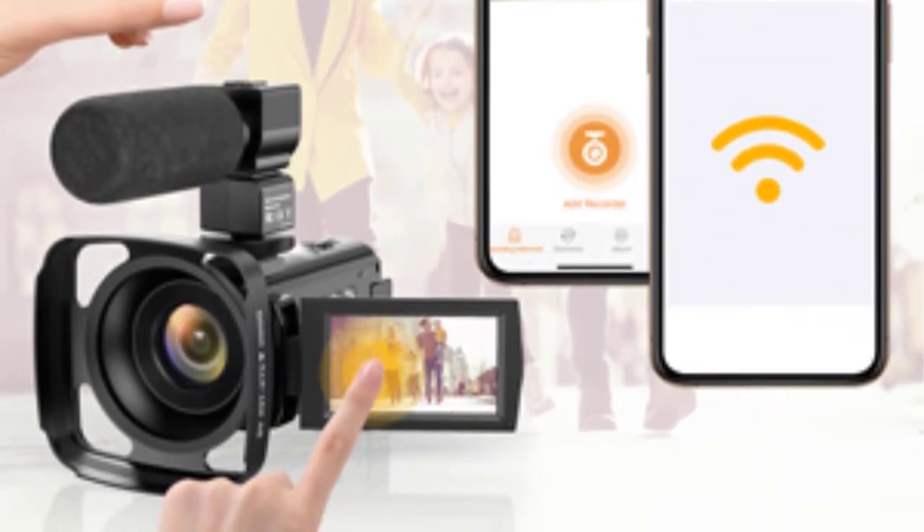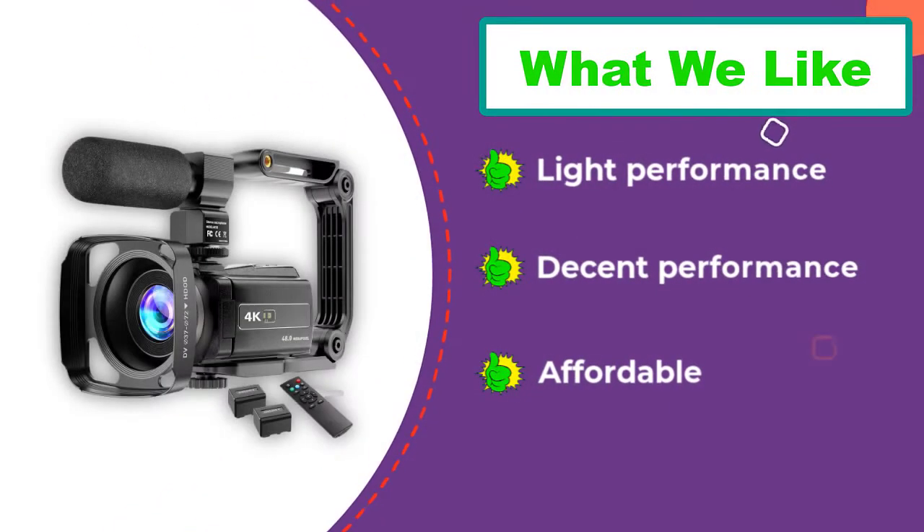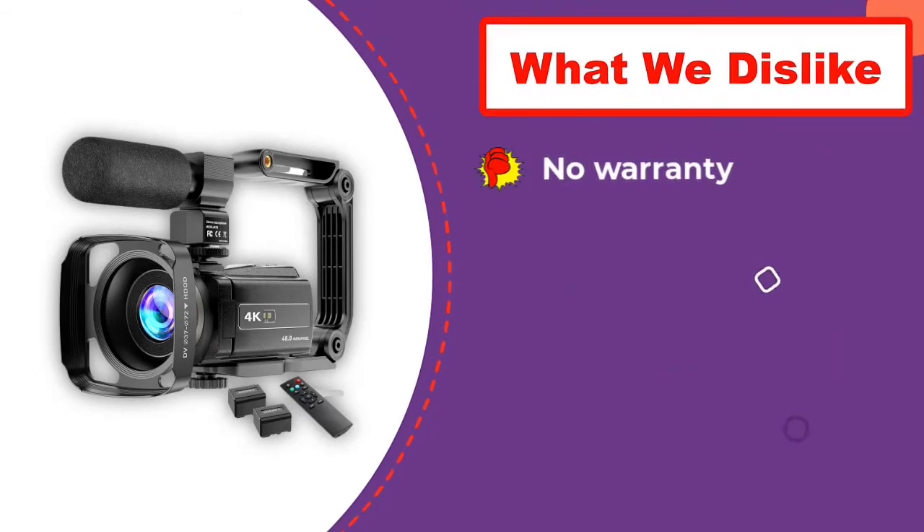Unfortunately the micro SD card is not included in the pack, but you will get a handheld stabilizer, remote control, USB cable, external microphone, camera bag, 2x batteries, lens hood, HDMI cable, charging adapter, microphone cable, and user manual.